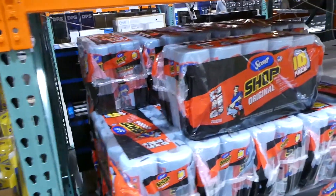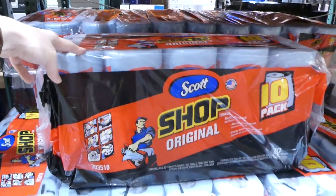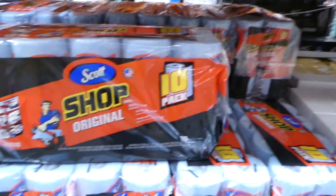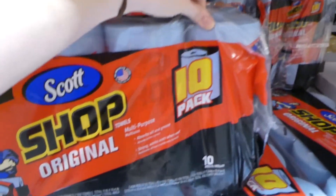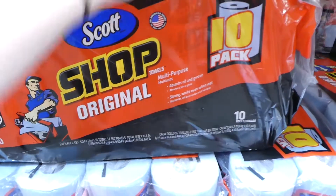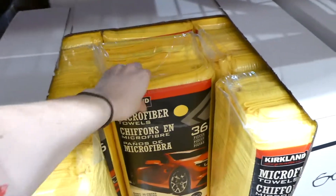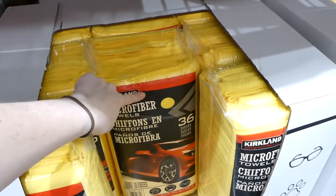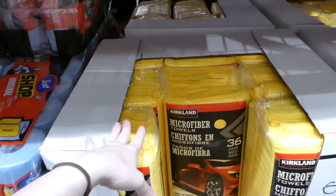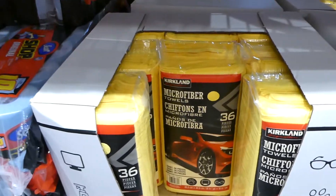They have Scott shop towels — a 10-pack of 55 sheets for $33, coming to about $6 per 100 sheets. They absorb oil and grease and work even when wet. Costco also has their own Kirkland microfiber towels — a 36-pack for $24, each one 40.6 by 40.6 centimeters.